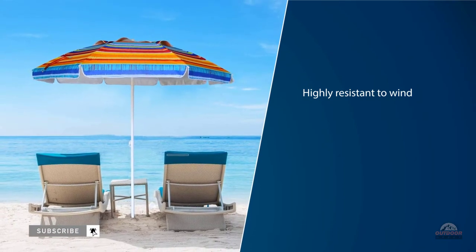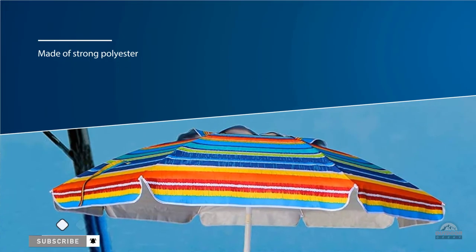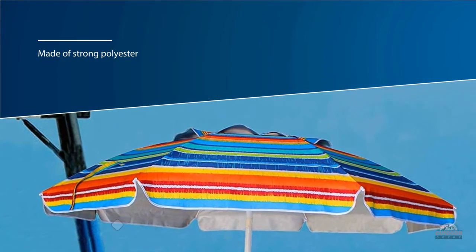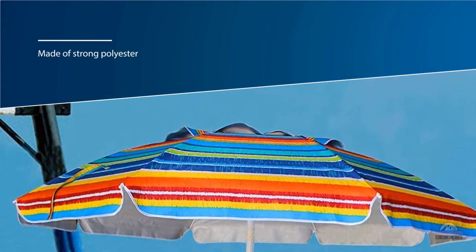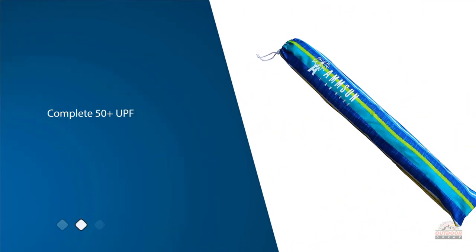The pole is made of high quality steel that is not only rust resistant but also withstands hits and bumps without problems. There's even a push button joint near the canopy for tilting and shade adjustments.